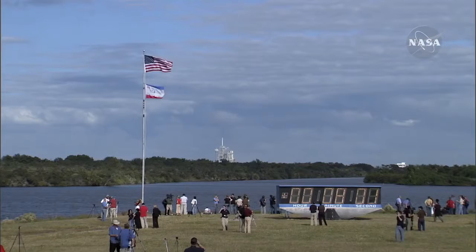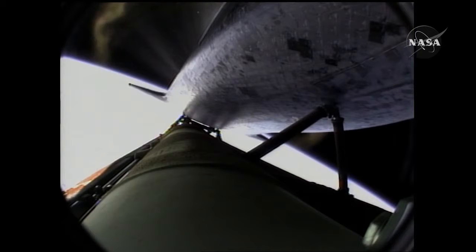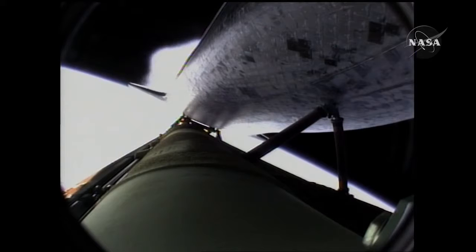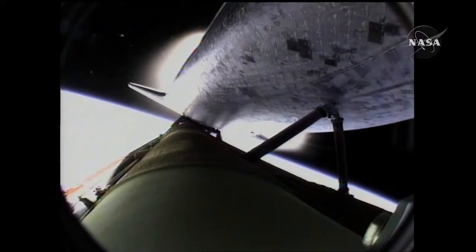Seven minutes forty seconds into the flight. Eight minutes ten seconds into the flight — standing by for main engine cutoff. Main engine cutoff confirmed by the booster officer. Standing by for external tank separation. And the bird's-eye view from the external tank camera of external tank separation. Atlantis now in its preliminary orbit.